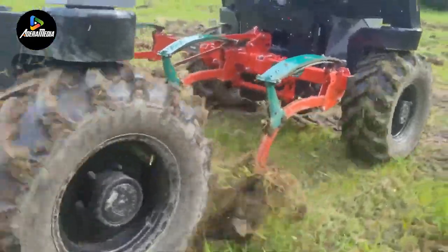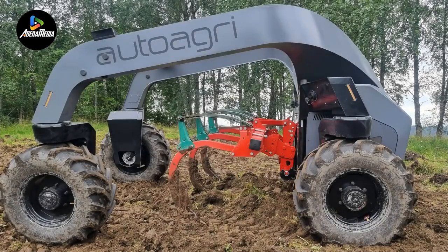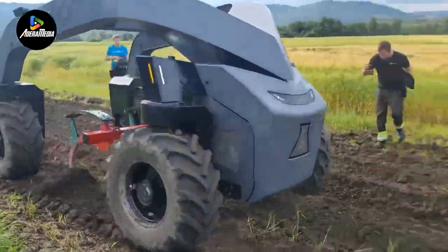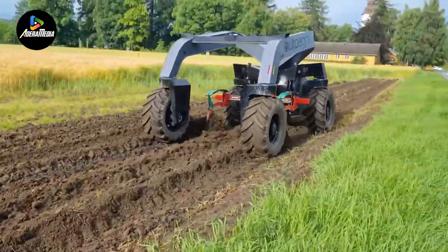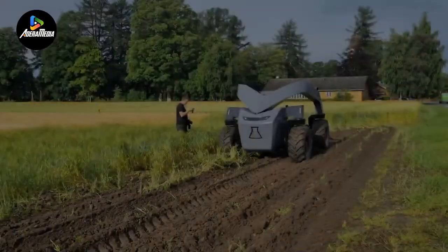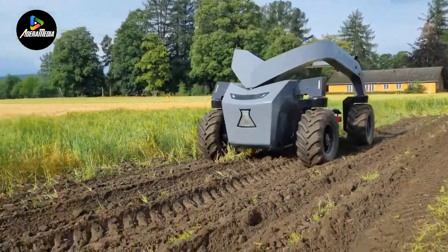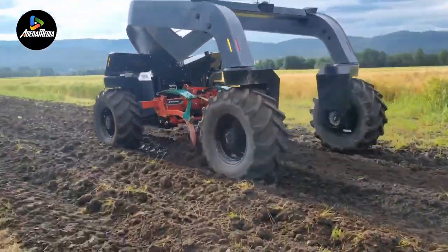Precision control is achieved through a remote controller. With a robust CAT 23.88 power takeoff and hydraulics, the machine accommodates both conventional tractor attachments and specialized equipment tailored for its unique design. The AutoAgri Implement Carrier embodies a forward-looking approach, enhancing efficiency while minimizing environmental impact in agricultural operations.